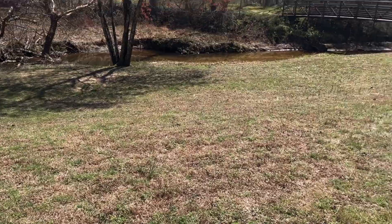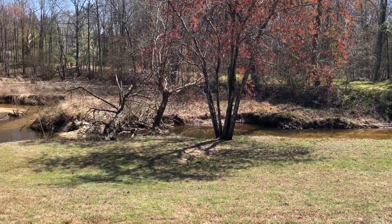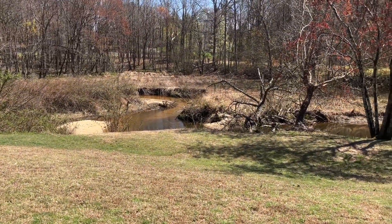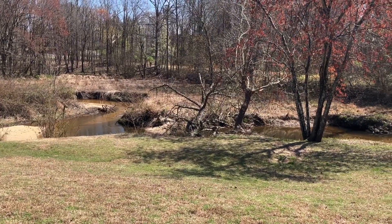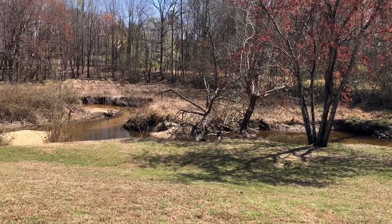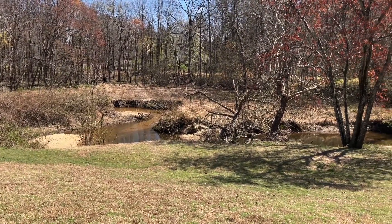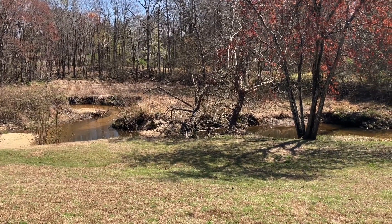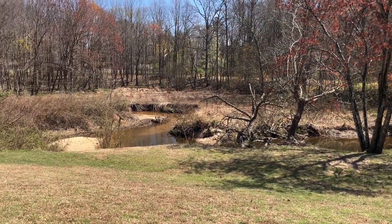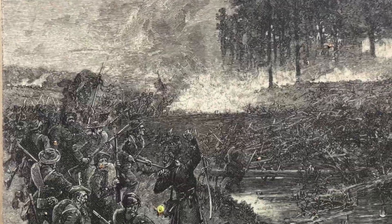This is the battlefield of Beaver Dam Creek — Lee's first strike. The Confederate plan did not call for an attack against the Union position along Beaver Dam Creek. Instead, a series of maneuvers would make the Union defenses here untenable. But poor communication and unexpected obstacles caused delays. Lee felt vulnerable — a large portion of his army lay isolated on the other side of the Chickahominy. He decided to test the Union defenses here while his primary plan unfolded.